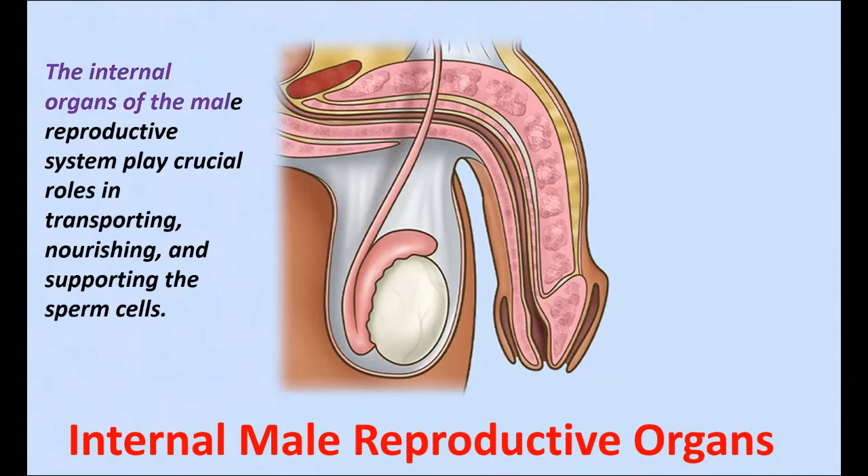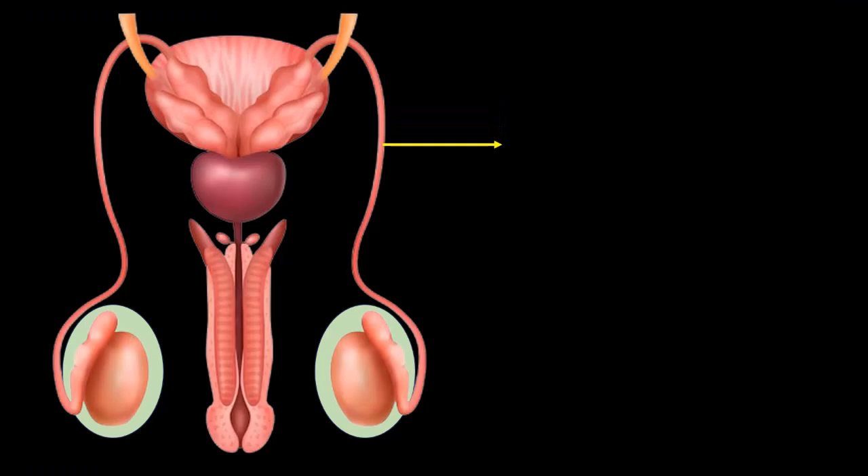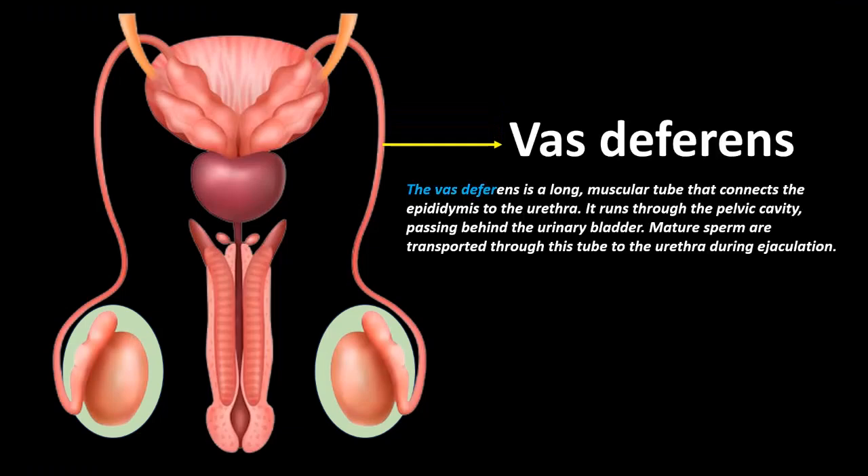The internal organs of the male reproductive system play crucial roles in transporting, nourishing and supporting the sperm cells. These organs are located inside the body. The vas deferens is a long muscular tube that connects the epididymis to the urethra. It runs through the pelvic cavity, passing behind the urinary bladder, and mature sperm are transported through this tube to the urethra during ejaculation.